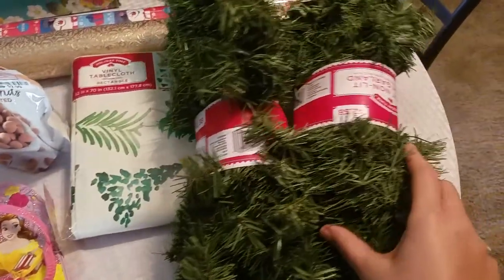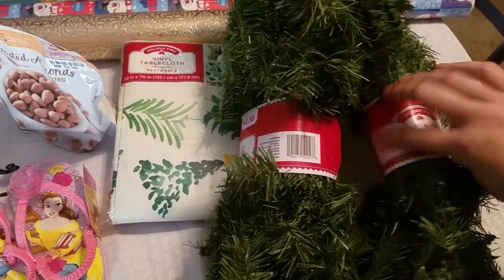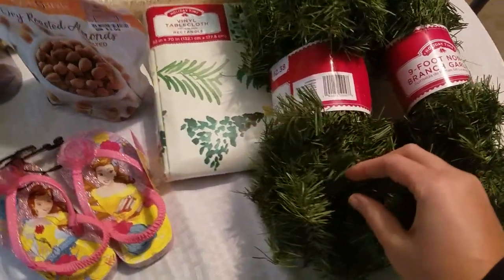These are just for decorations. This is a 9-foot, non-lit tree garland. I'm going to hang this up in my living room, maybe into the entryway, and I'm going to put some lights in there. I think that'll look pretty.